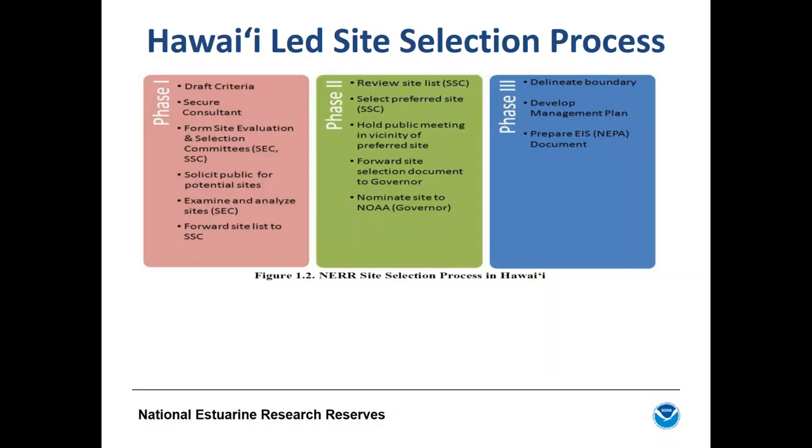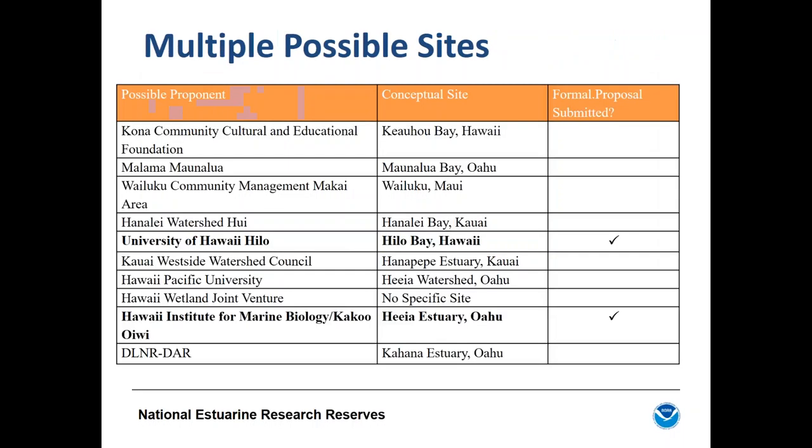Hawaii worked to avoid the problems from the previous site. Governor Abercrombie submitted a letter of interest to NOAA in July 2012 proposing a new reserve, identifying the Hawaii Office of Planning to manage the designation process and the university as a potential operating partner. In 2013, the state used a public solicitation process to call for proposals for a future reserve site, receiving interest from 10 proponents looking at different sites around the islands.